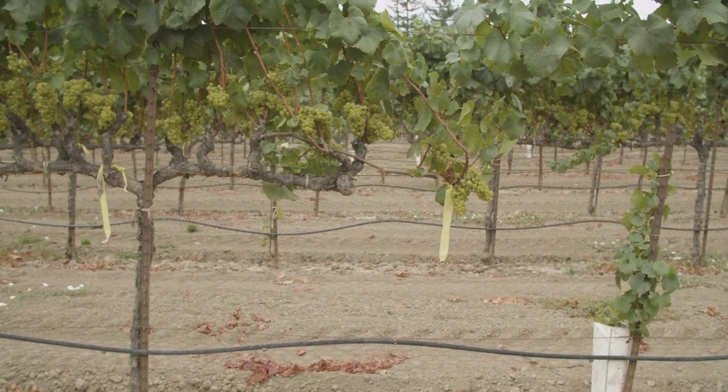If the vector fed on that vine this spring and then jumped to this one and fed on it, that one's infected.